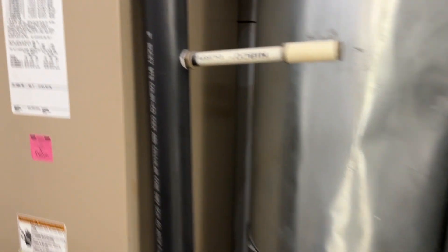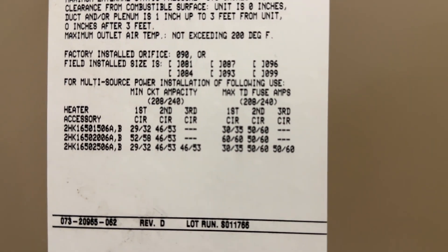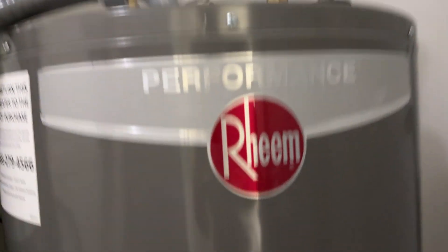In here, here's the information on the furnace and the water here.